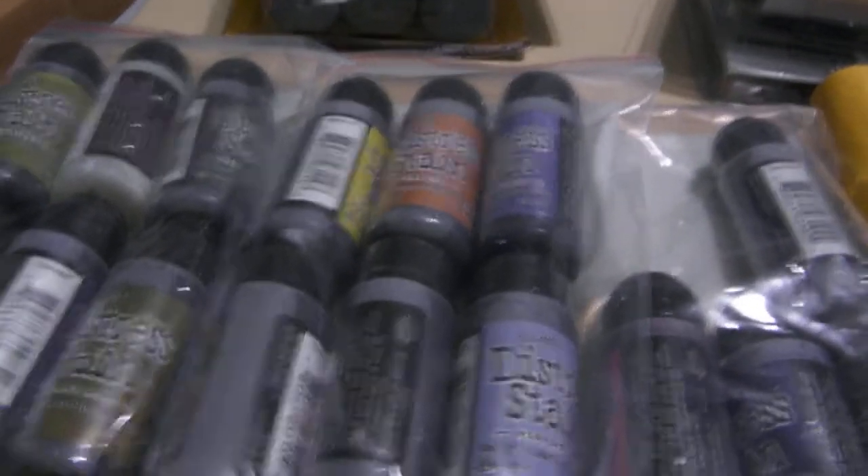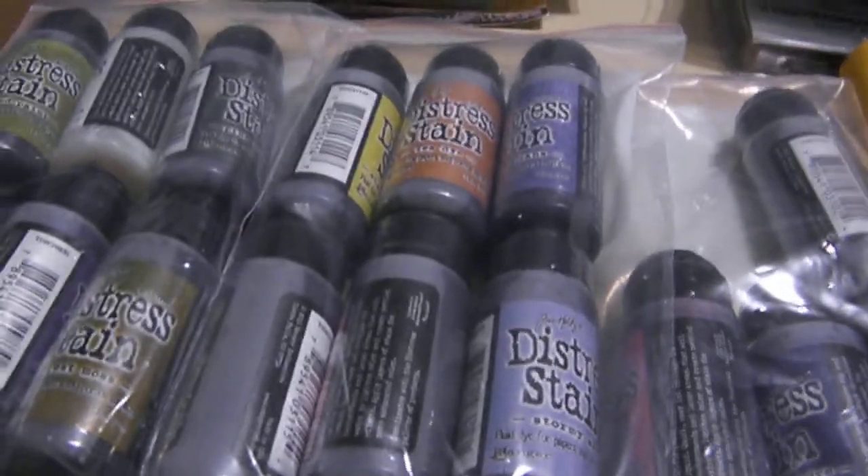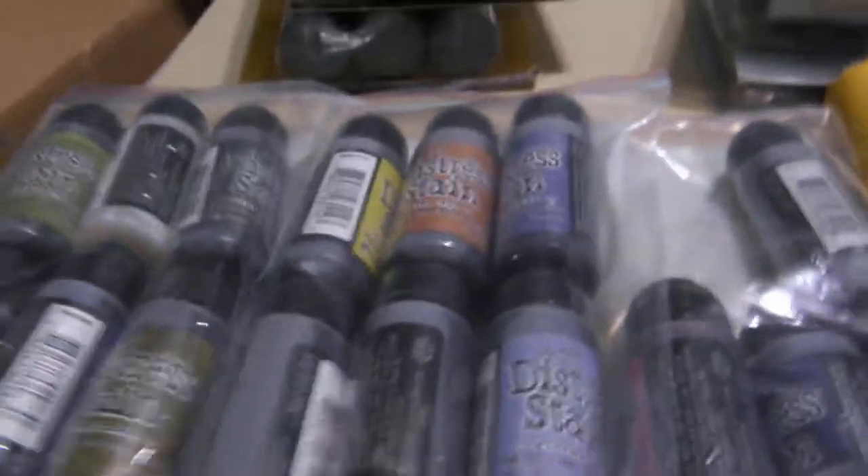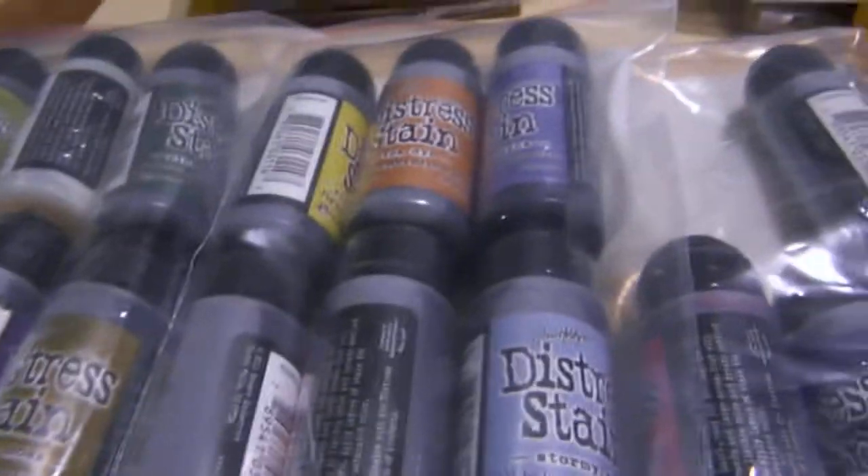Hey, it's Brooke from Beehive Crafts. I'm coming to you with my third video. The first one was paper, the second one was some of Lindy's Stamp Gang from Scrap Dash Mart and some distress markers and things.